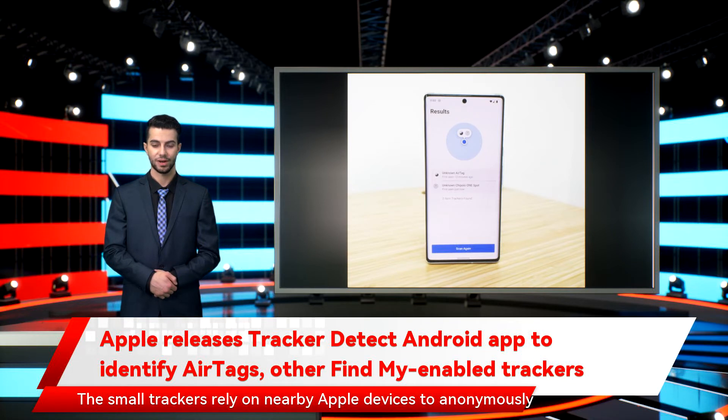The small trackers rely on nearby Apple devices to anonymously crowd-source their location, making it possible for someone to place an AirTag in a car or bag and retain the ability to view its current location.